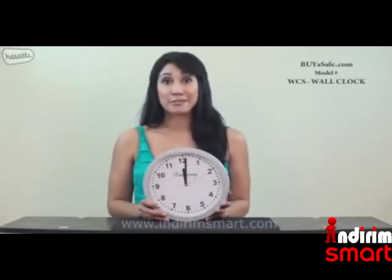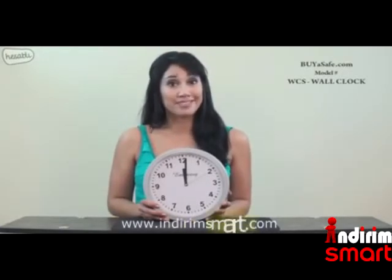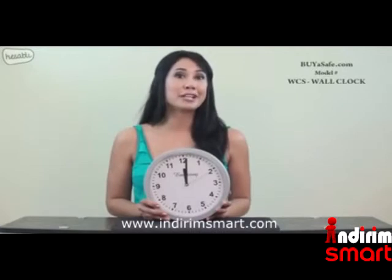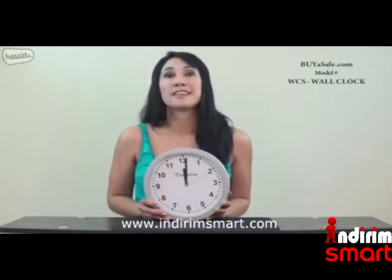Did you know that most burglars spend less than six minutes inside a victim's home and only have time to check the most obvious places for valuables? With this product, you can hide your valuables in what looks like an ordinary working wall clock — the last place a thief would think to look.